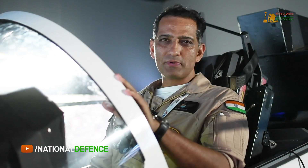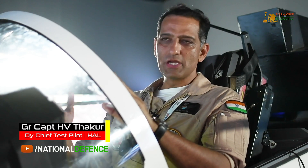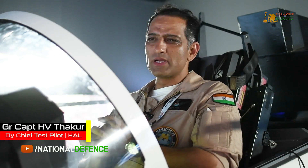I am Group Captain Thakur, deputy chief test pilot at HAL flight operations. I was in the Air Force for 24 years and for the last three years I've been doing test flying for HAL.